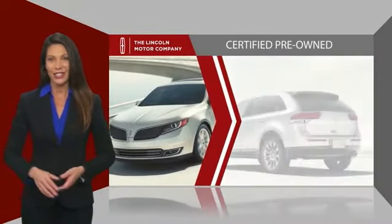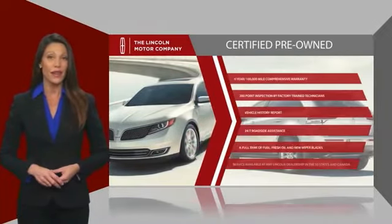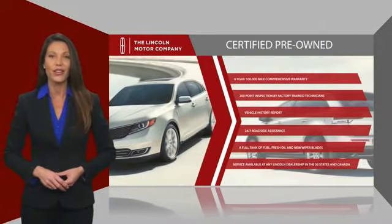Check out your local Lincoln dealer today to find out all the other benefits a Lincoln certified vehicle can offer you.